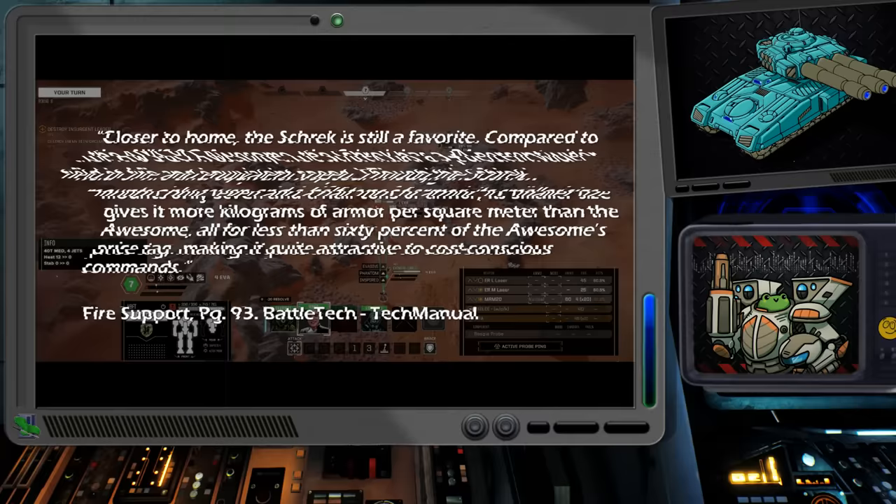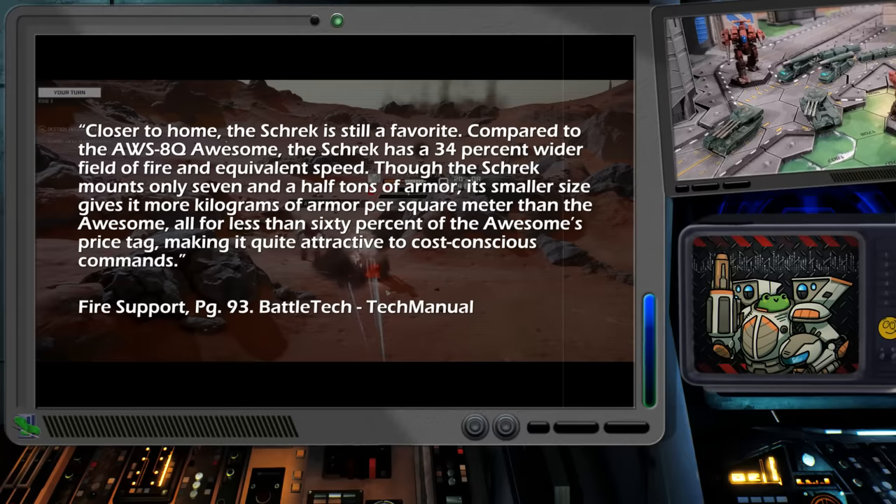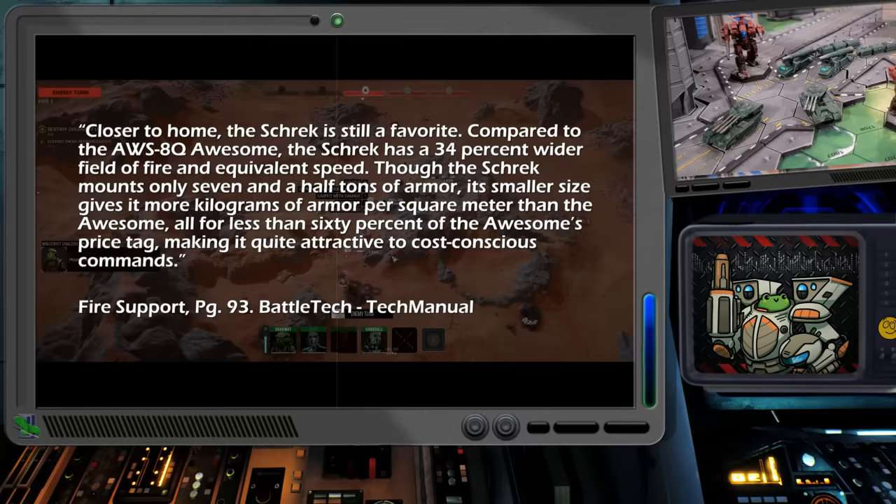Closer to home, the Shrek is still a favorite. Compared to the AWS ATQ Awesome, the Shrek has a 34% wider field of fire and equivalent speed. Though the Shrek mounts only seven and a half tons of armor, its smaller size gives it more kilograms of armor per square meter than the Awesome, all for less than 60% of the Awesome's price tag, making it quite attractive to cost-conscious commands.